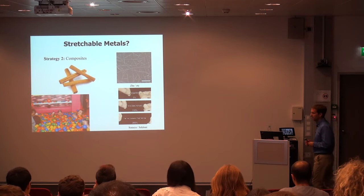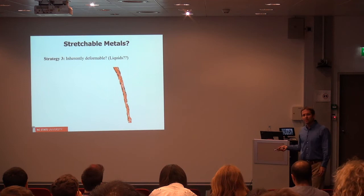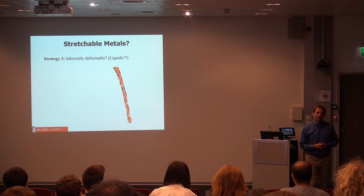The third strategy is to just use a material that is inherently soft and stretchable. The thing that would typically come to mind is something like a liquid. But most liquids are not very conductive — salt water is pretty conductive but not nearly as conductive as a metal. So then that begs the question: could you do this with liquid metal?